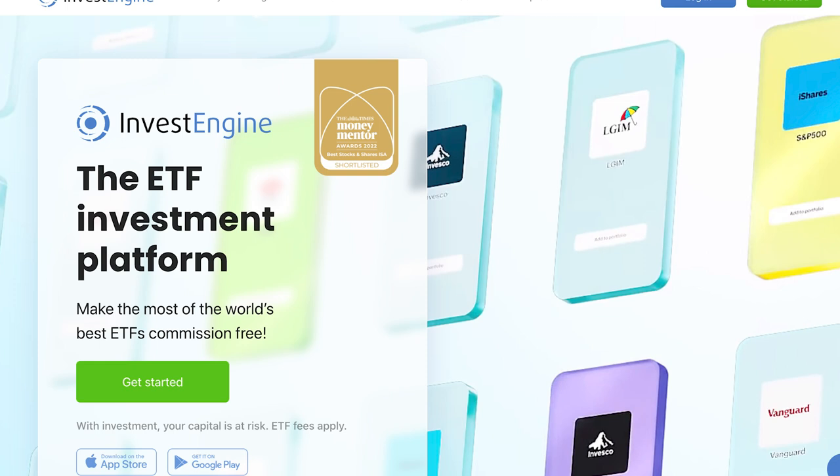On to one of the new kids on the block: InvestEngine. These guys are doing really impressive things. You can get an ISA on this platform, but it's more focused around ETFs. You can actually buy some Vanguard funds on InvestEngine for cheaper than on Vanguard itself. I would consider it if I wasn't bothered about individual stocks, but because we want a good variety of stocks, InvestEngine is not the one for me.